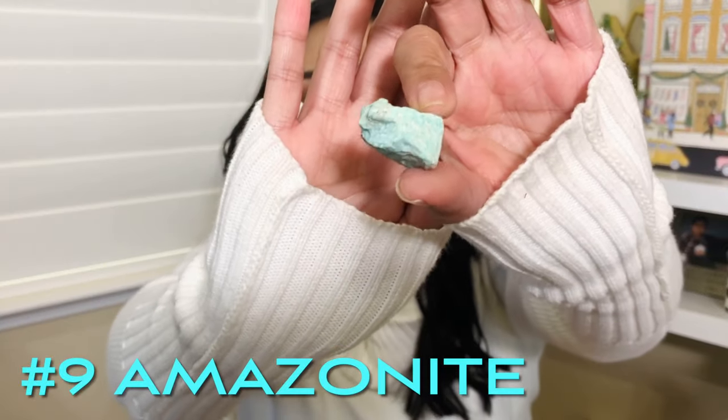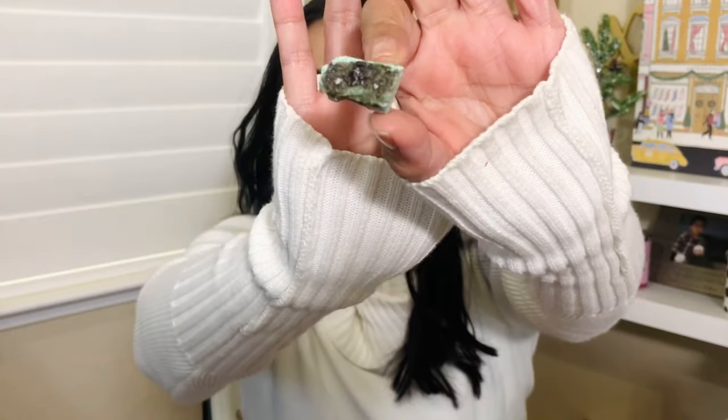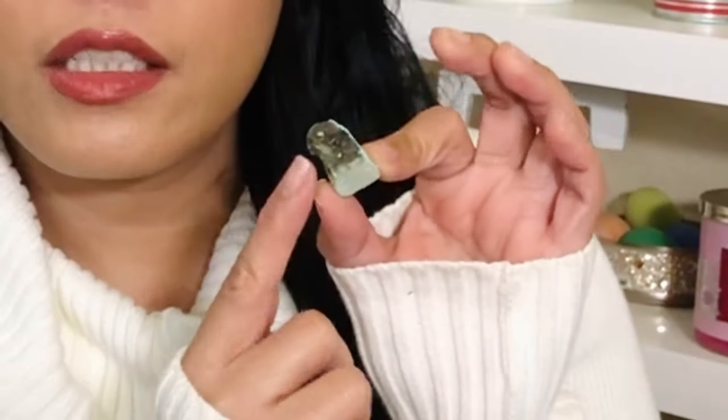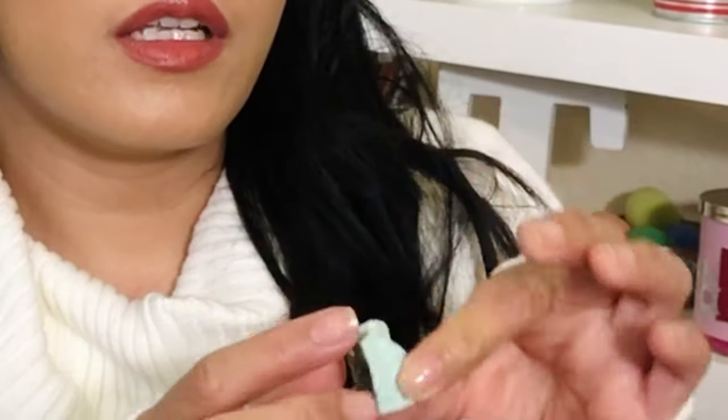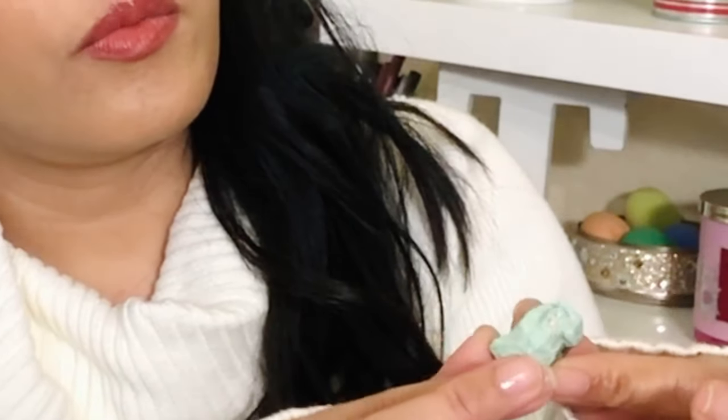The next one is called amazonite — like Amazonian turquoise skies. It says: 'Filled with hope — soothe and harmonize.' It is turquoise and so pretty. One side of it is dark with a shiny, polished surface, and the other side is more matte and rough. It's interesting because the whole stone isn't uniformly matte — some parts of it shine.